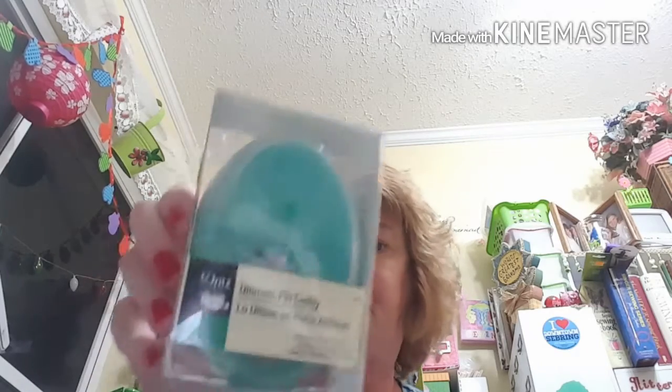This is a straight pin caddy — they call it a pin caddy. It's from Dritz, and it's a magnetic one with a cover on it. I've been thinking for a while I wouldn't mind having one of these. I'm going to take it out so you can see it better.